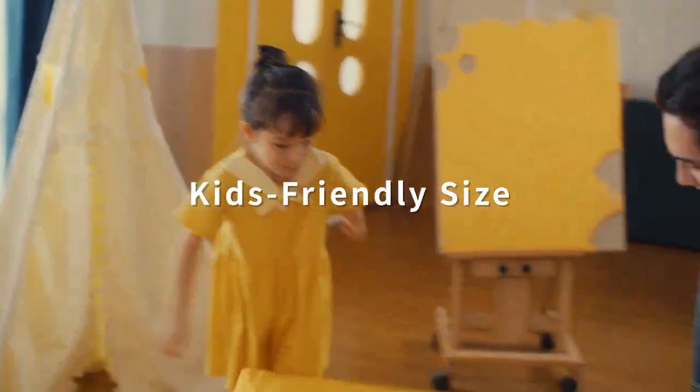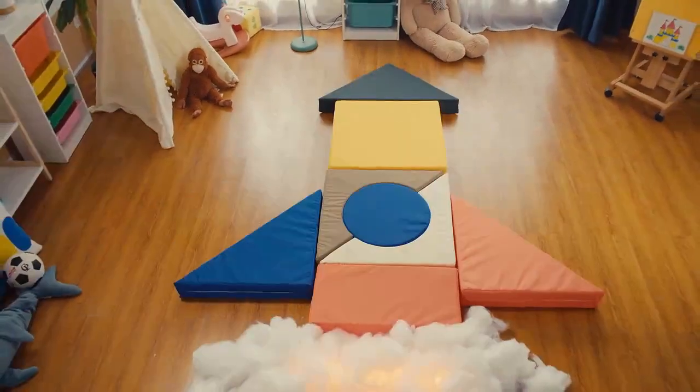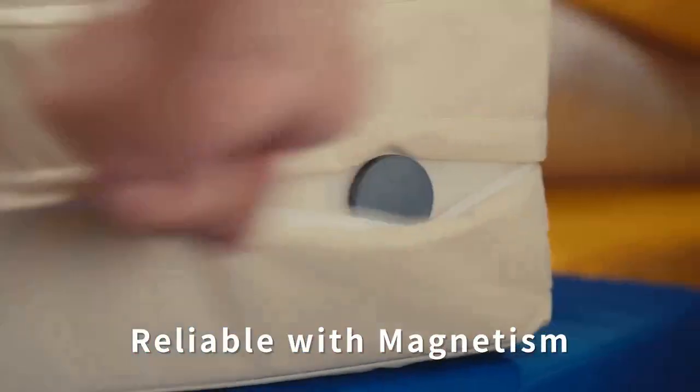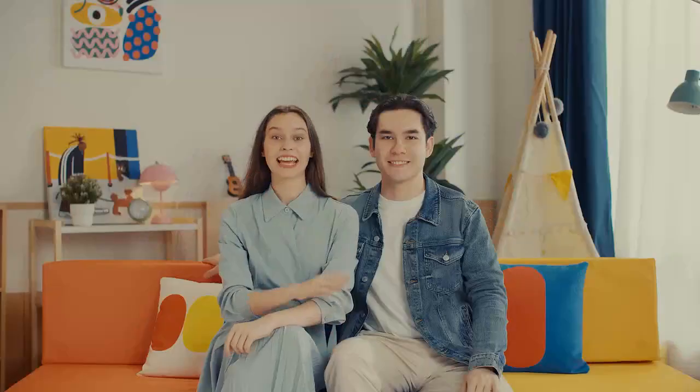Comfy Bricks is like super-sized building blocks. It unleashes the endless imagination. The pieces can be mixed and matched however you like. The magnets make the pieces stick together firmly — it's rock solid. It turns every idea your child has into reality.